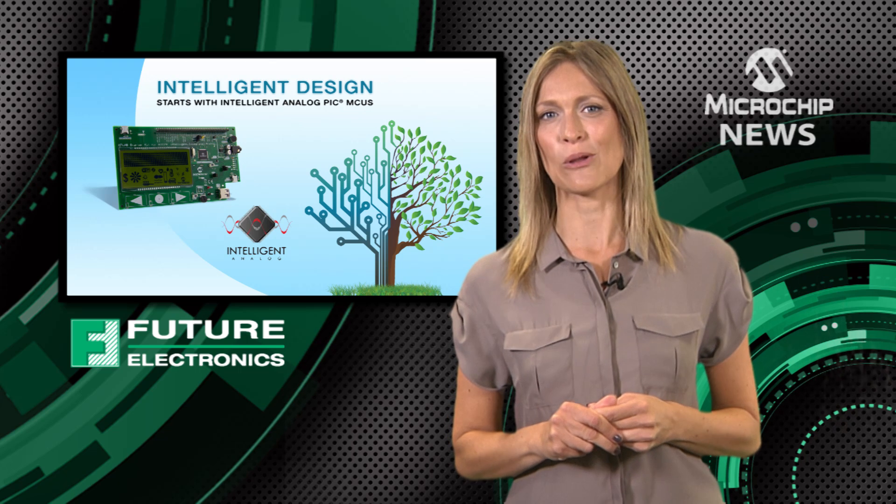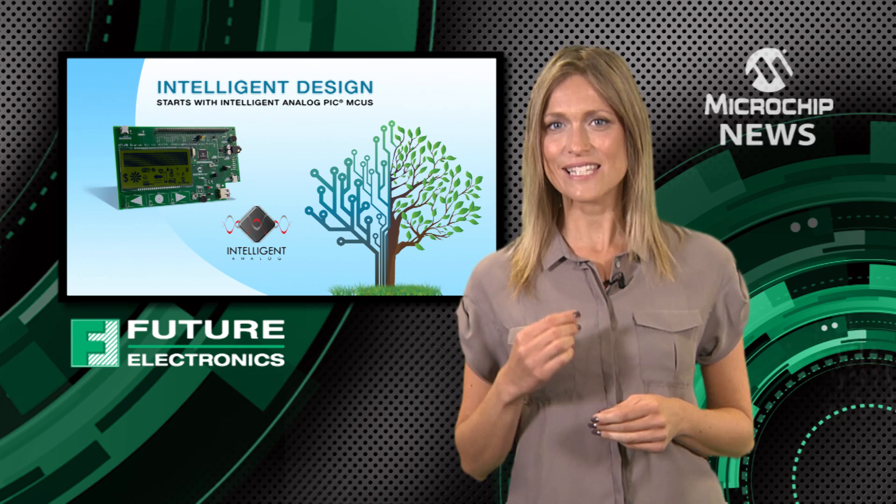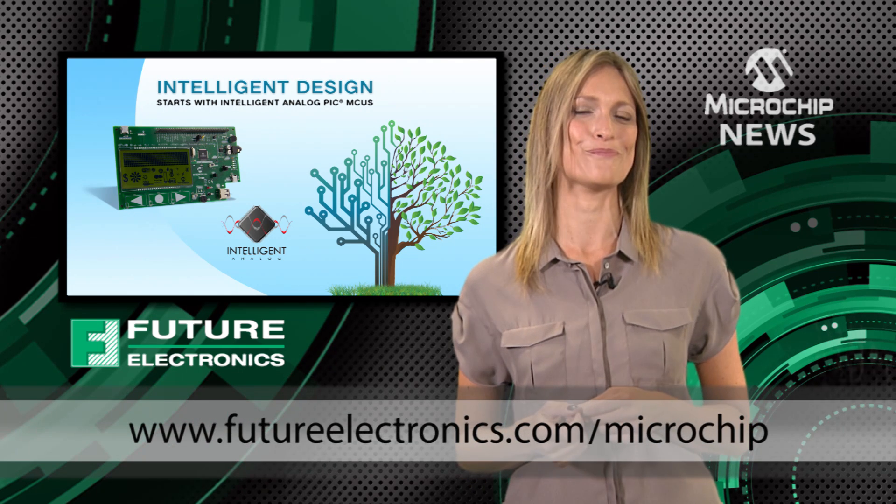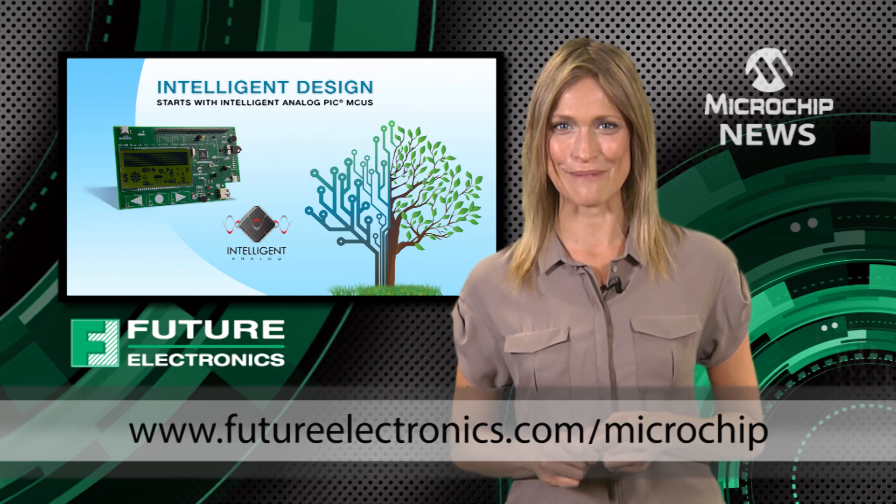Microchip's intelligent analog PIC microcontrollers simplify your designs and help you get to market faster. Learn more at the website below.